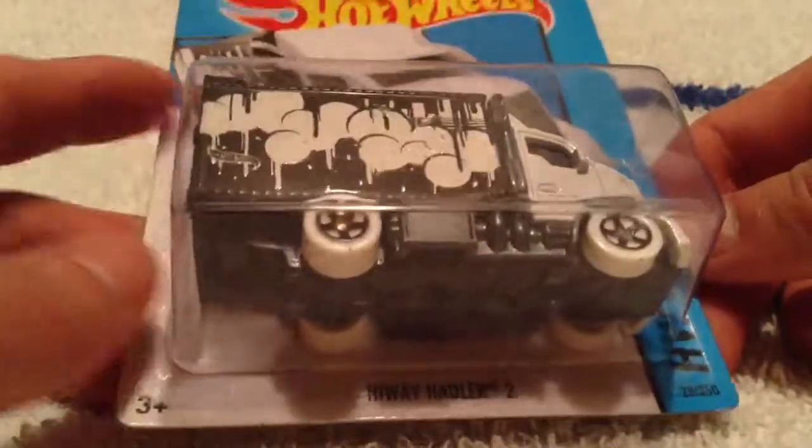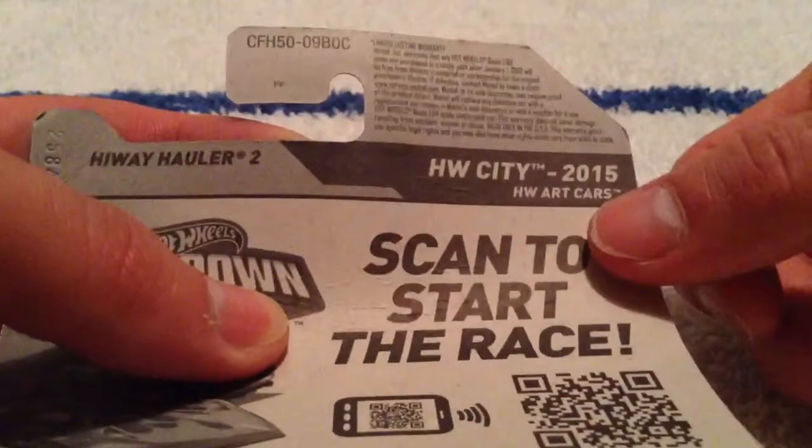Hey YouTube, it's me Julen. Here's a Highway Hauler 2. This is from the case of 2015 — it's the Hot Wheels Art Cars.